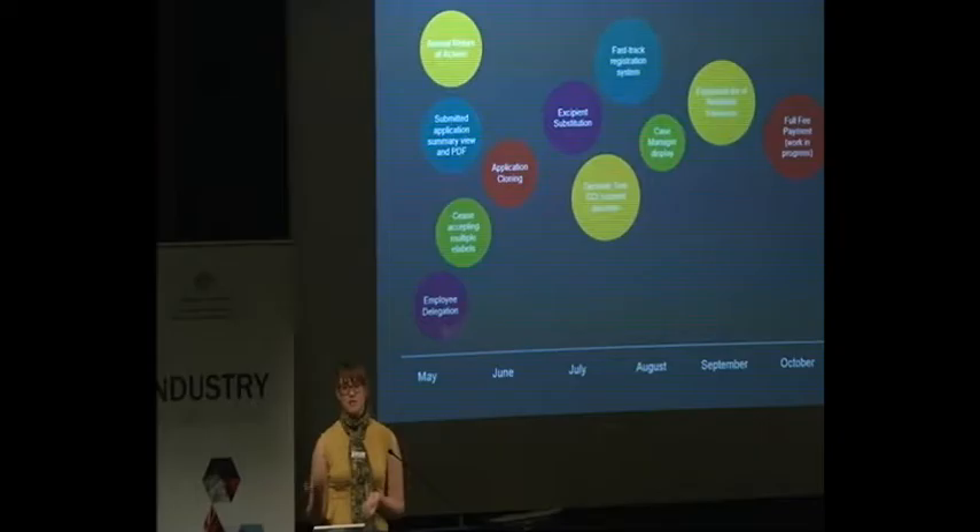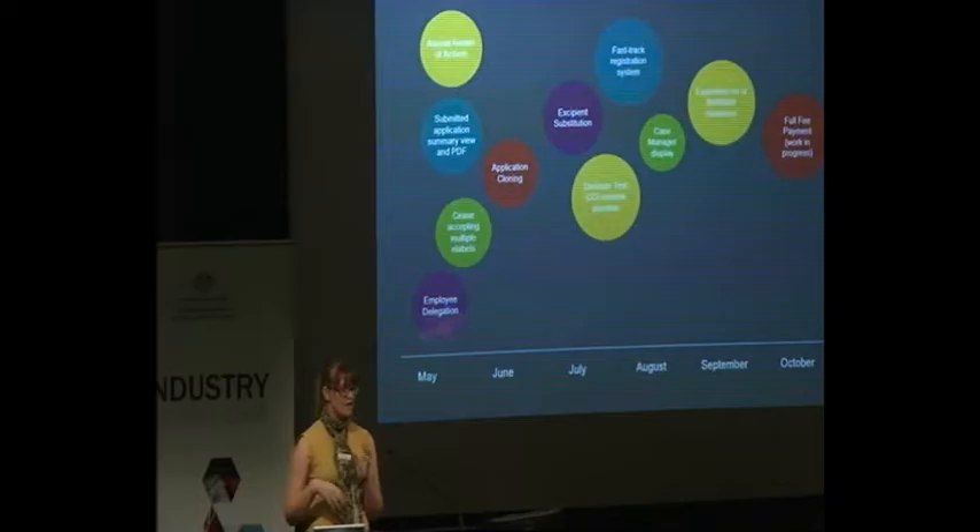When we're looking at making changes on our online services, we want to give priority to the changes that have the biggest benefit for you. So we look at what we receive through our feedback register, we also look at legislation changes and how we can implement them on our online services, as well as working with those major projects that have been mentioned today. One that we've worked with a bit this year has been the lower regulatory approaches project.